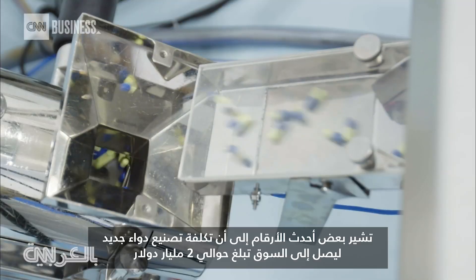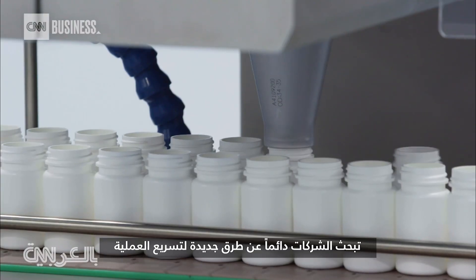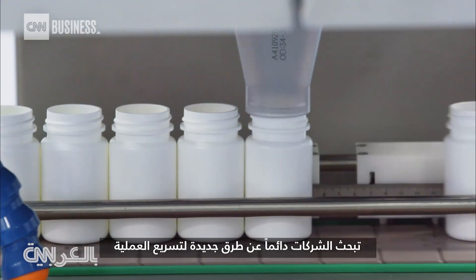Some of the latest figures are a cost of about 2 billion to get a drug to market, but that's not because that drug took 2 billion to get — it's because of all the other costs you've spent to find that one. So companies are constantly looking for new ways to accelerate the process.